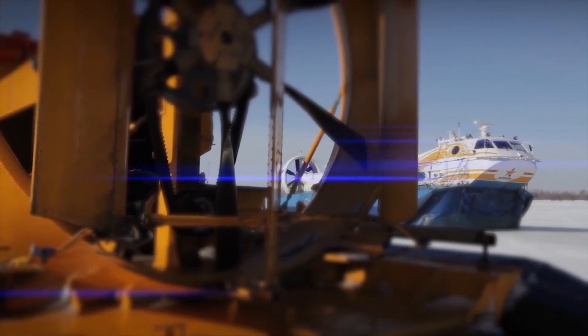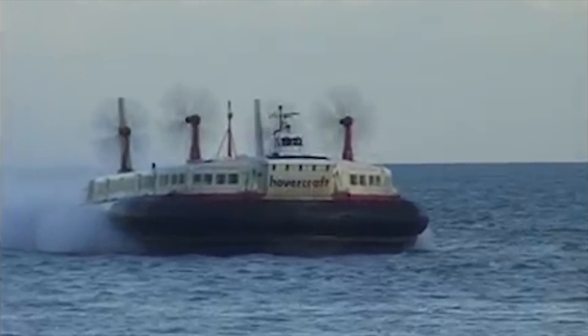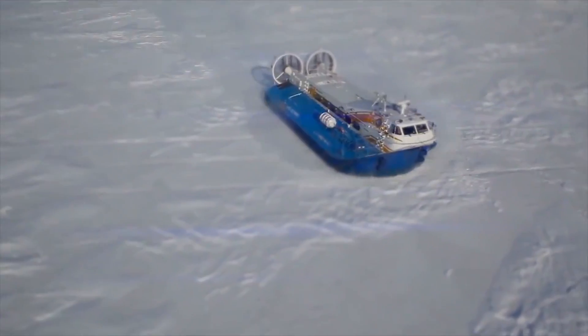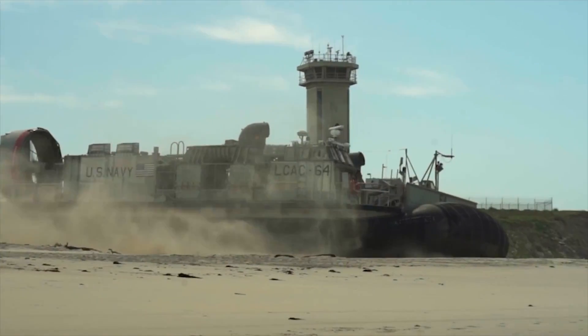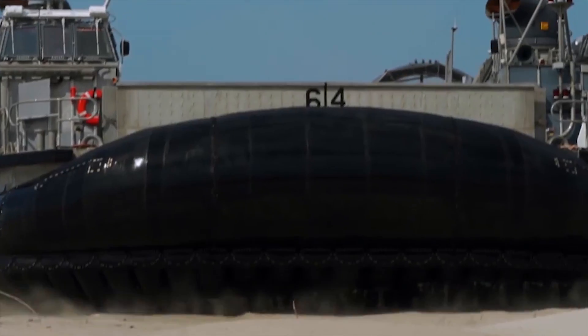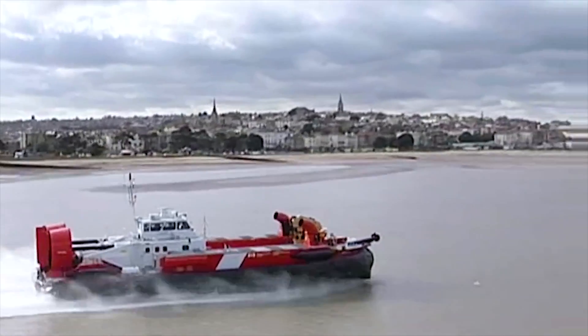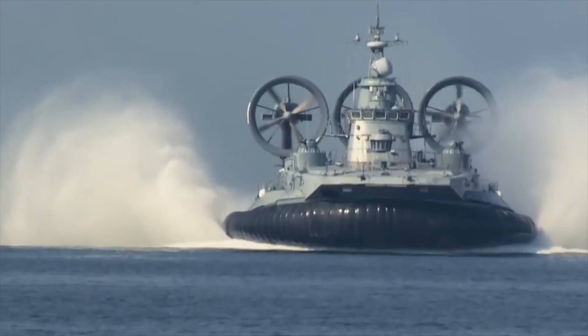Hello everyone, you are watching the channel Incredible Facts. Hovercraft are ships in which all or a part of the machine, moving or stationary, is supported above water, soil and ice by means of excessive air pressure, constantly pumped under the bottom into a cavity called an airbag. With its help, you can move at high speeds over both water and solid surfaces. Today, we will show you the 10 most amazing hovercraft in the world.